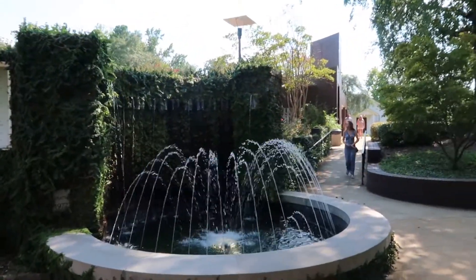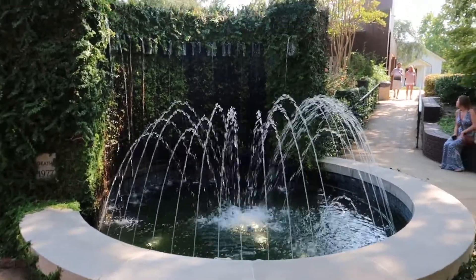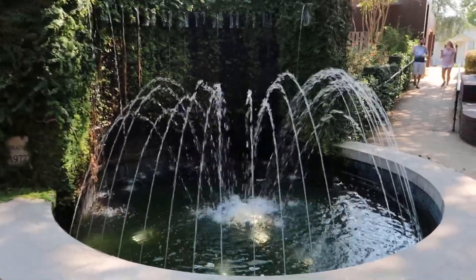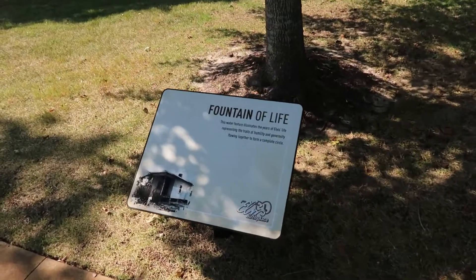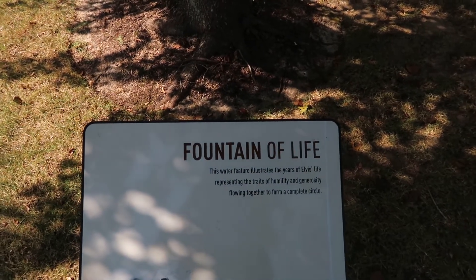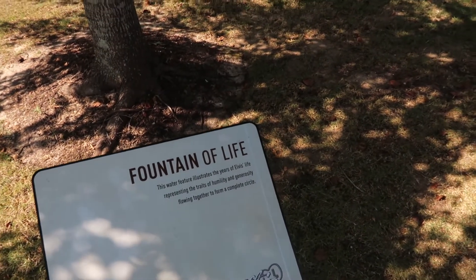There's a Fountain of Life — a nice place to sit and cool down. The water feature illustrates the years of Elvis's life, representing the traits of humility and generosity flowing together to form a complete circle.